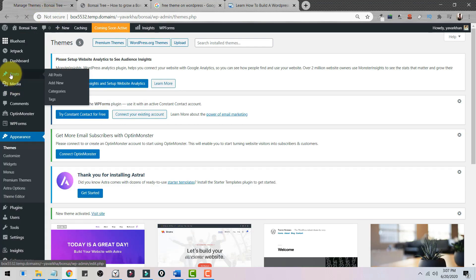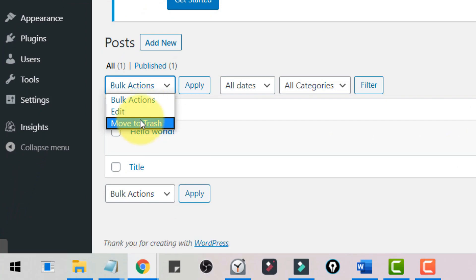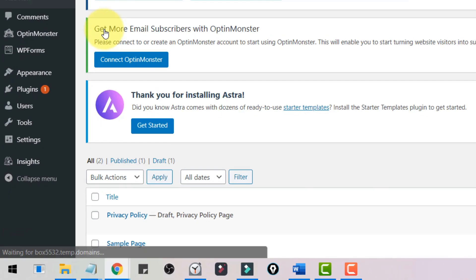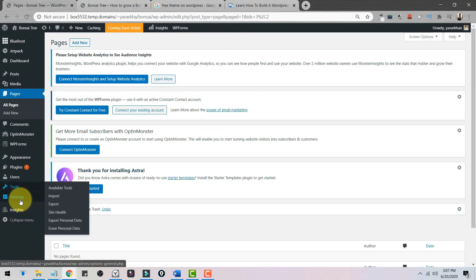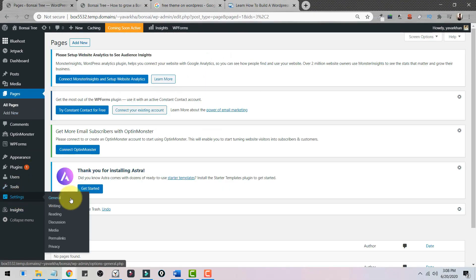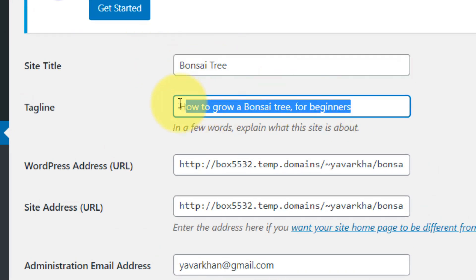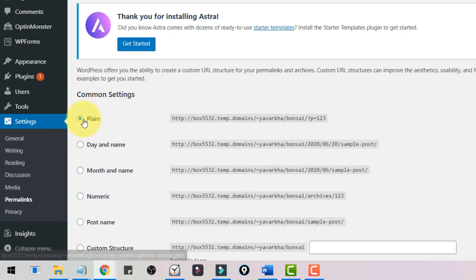Now we need to delete all the demo data. Click on Posts, select all, and delete. Do the same with Pages — click on Pages, All Pages, select all, Move to Trash, and Apply. Then go to Settings, General, and make sure your website name and tagline are set with your keyword in both the site title and tagline.